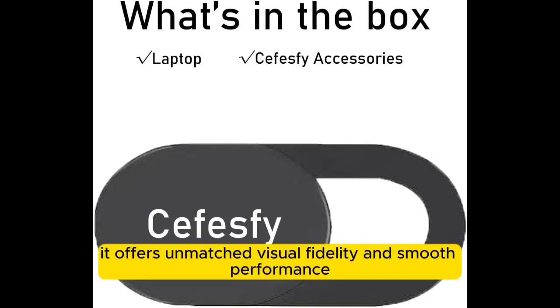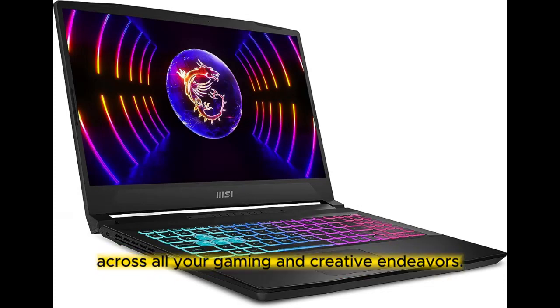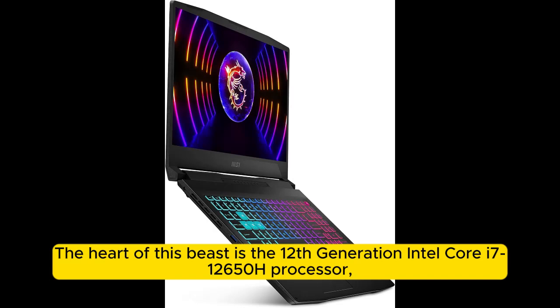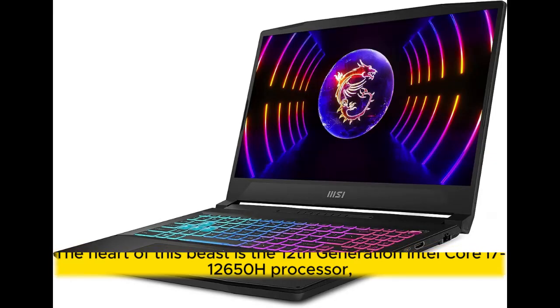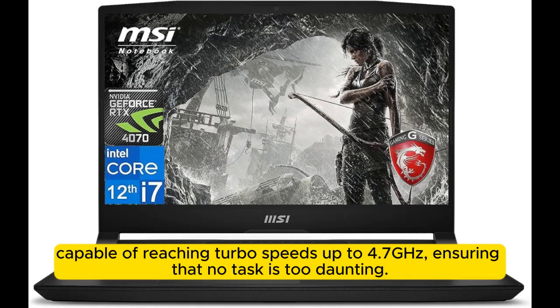it offers unmatched visual fidelity and smooth performance across all your gaming and creative endeavors. The heart of this beast is the 12th generation Intel Core i7-12650H processor, capable of reaching turbo speeds up to 4.7 GHz, ensuring that no task is too daunting.